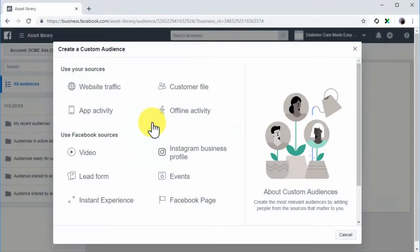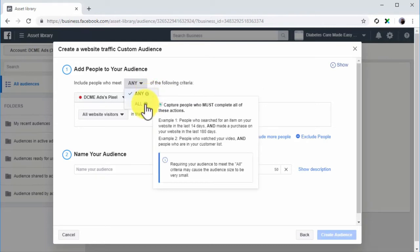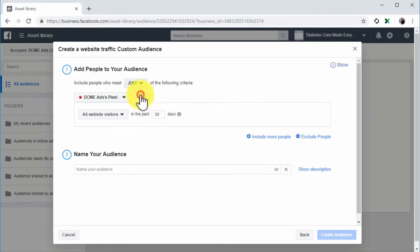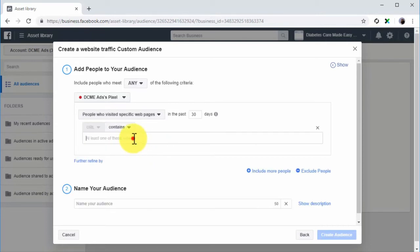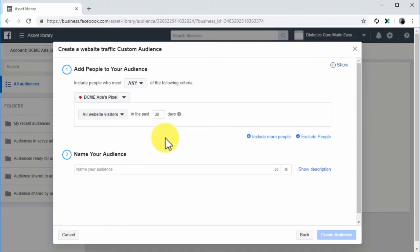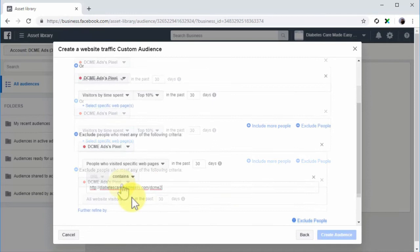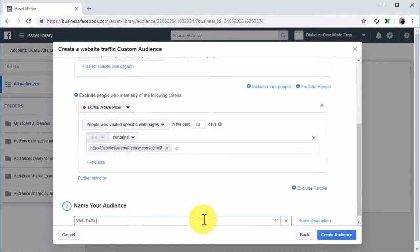Website Traffic: Let's first create a custom audience using website traffic. Click on the Website Traffic option. Start by selecting an inclusion criteria — select 'any' if you want to add people who meet the criteria you select, or select 'all' if you want people that meet all selected criteria. Click on the drop-down menu below to select the pixel that will track the users you'll add to this audience. You can select all website visitors and the number of days since they were last active on your site, people who visited specific webpages, or visitors by time spent as a percentile. Include more criteria by clicking 'Include more people' or exclude criteria by clicking 'Exclude people.' Enter the name of your new audience in the Name Your Audience field and click Create Audience.